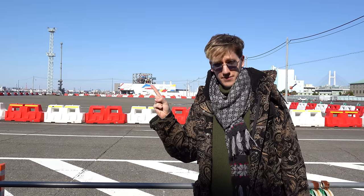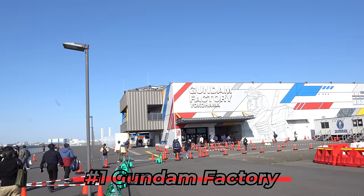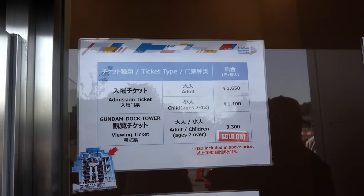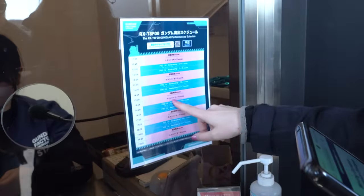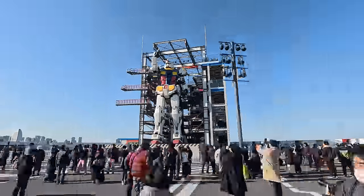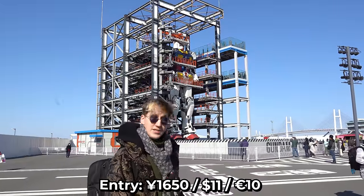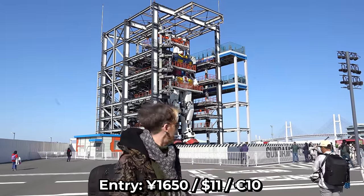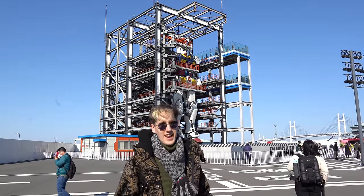First up, the soon-to-be-closed Gundam Factory. They also have their own Skytree. Sadly, the tickets to see Gundam up close were already sold out, and if you want to see the Gundam move, there are very specific times for that. Admission is 1,650 yen just to get in, and you pay extra to go to the top. The Gundam isn't moving today due to high winds, which can happen.